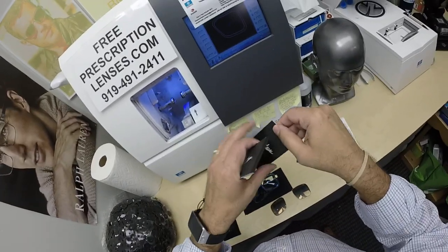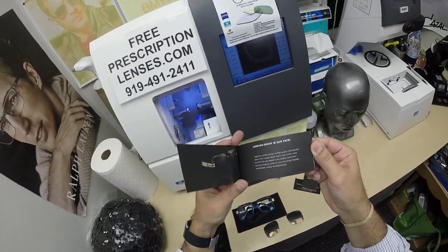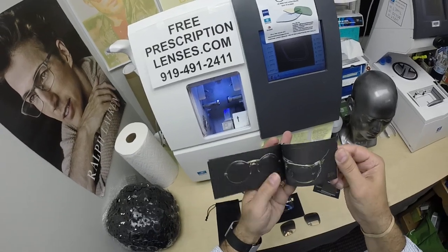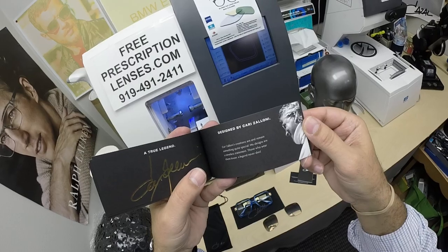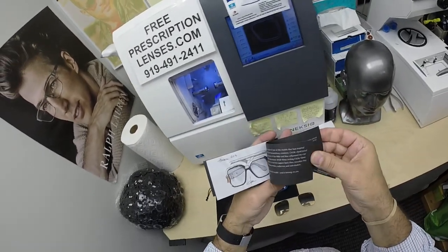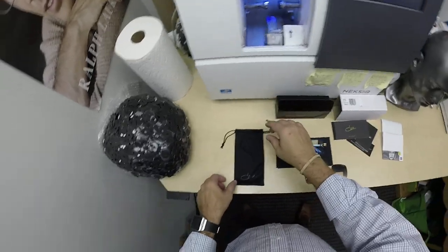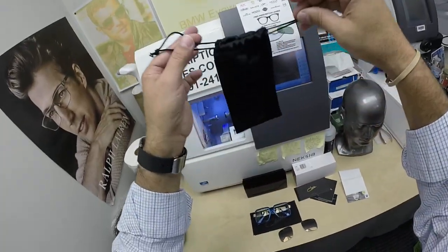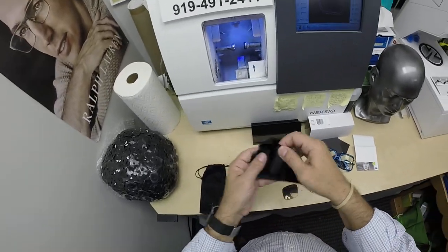Whatever that is — it comes in a million languages. And then of course the lookbook, as they call it, going through all their different styles over the years. There's a little blurb about the designer Carl Zelloni, who has passed away but his legend lives. You're going to get all of that — the Cazal cleaning cloth slash carrying bag and the giant cleaning cloth from Cazal.